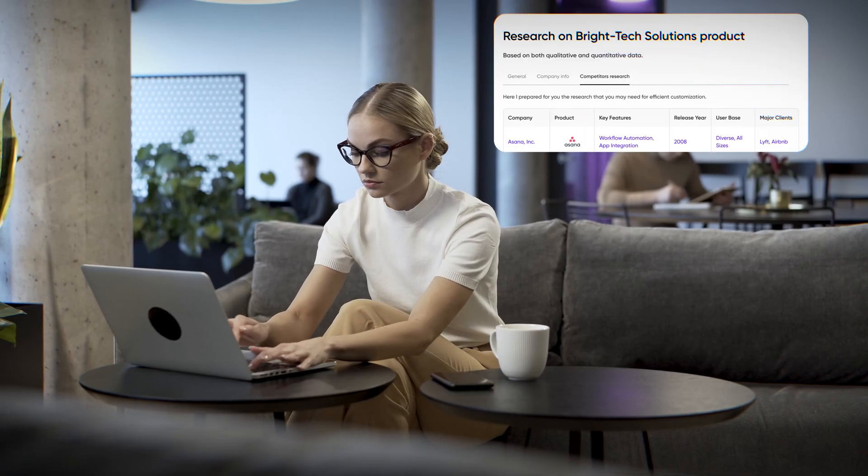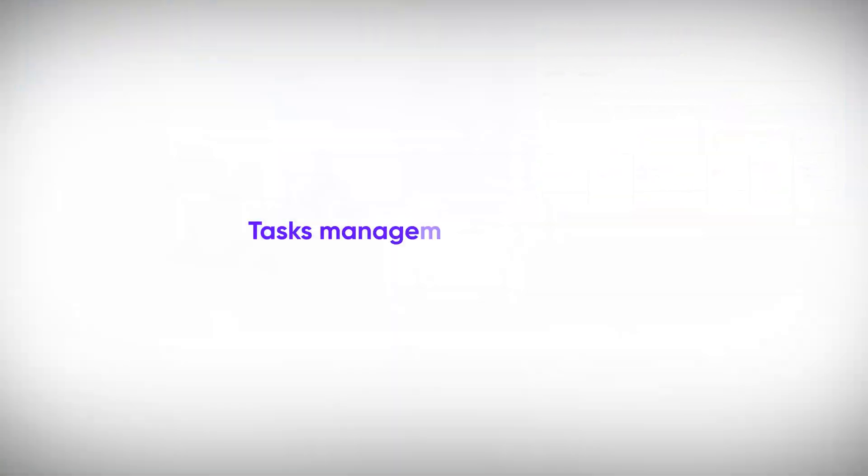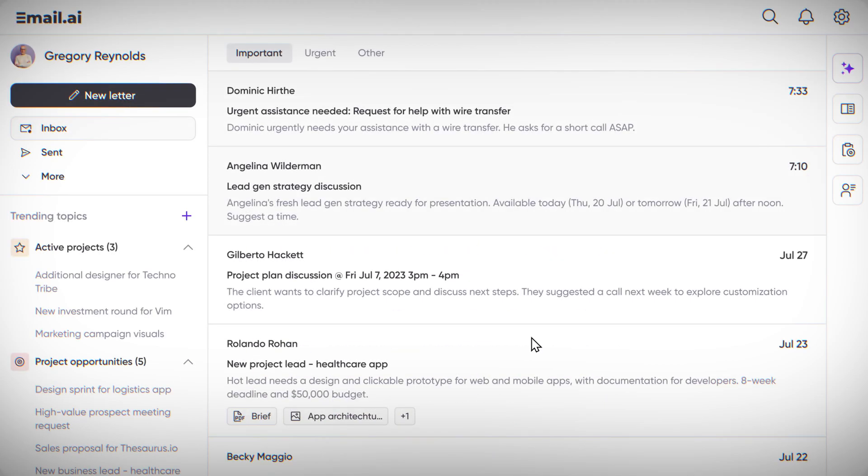A few minutes later, the report is ready, along with the suggested reply based on the gathered insights. This brings us to another aspect of AI's brilliance: its integration with task management tools, taking corporate efficiency to a new level.